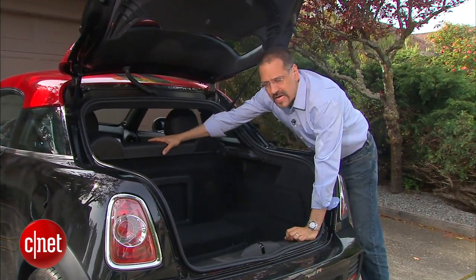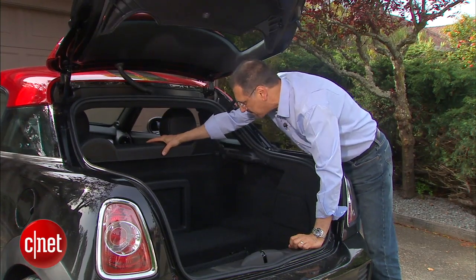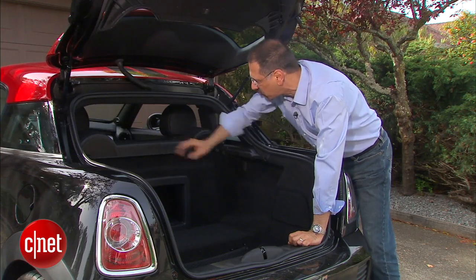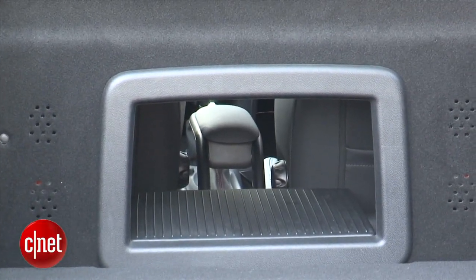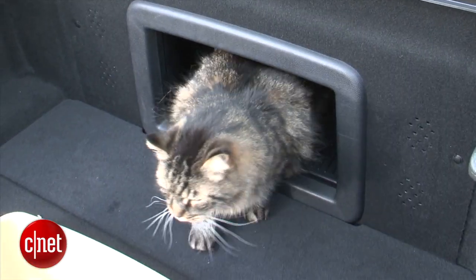You do have a structural cross member here that doesn't appear in the Cooper hardtop, and that's going to give this car extreme rigidity back here. There's a little pass-through that will let you put maybe a set of really short kid skis through to the front, but there's not much room lengthwise. So you're not going to go buy a Billy bookcase at Ikea, but to my mind it's ideal for this — a litter box, and it's the perfect cat door.